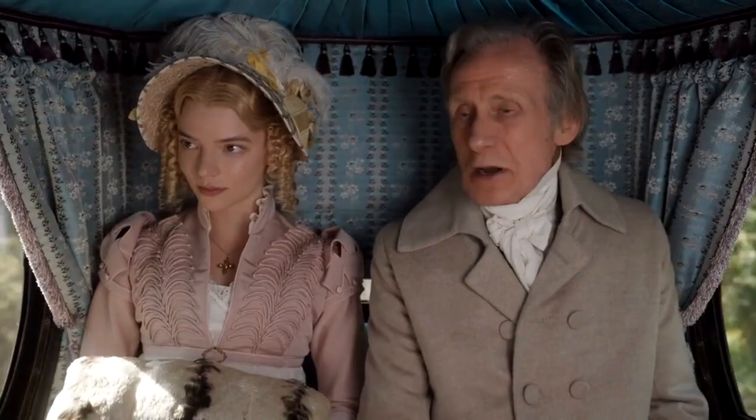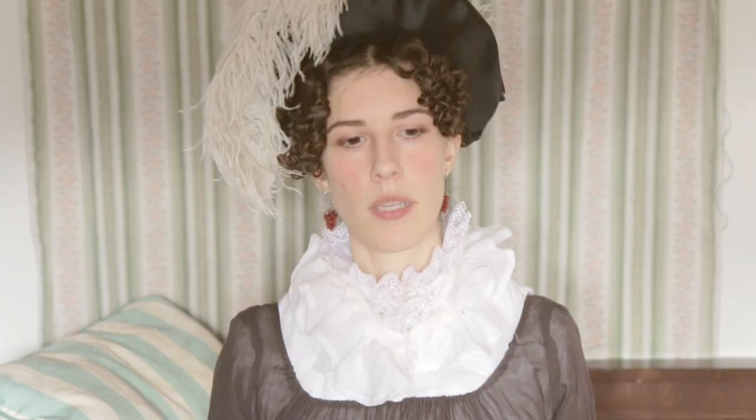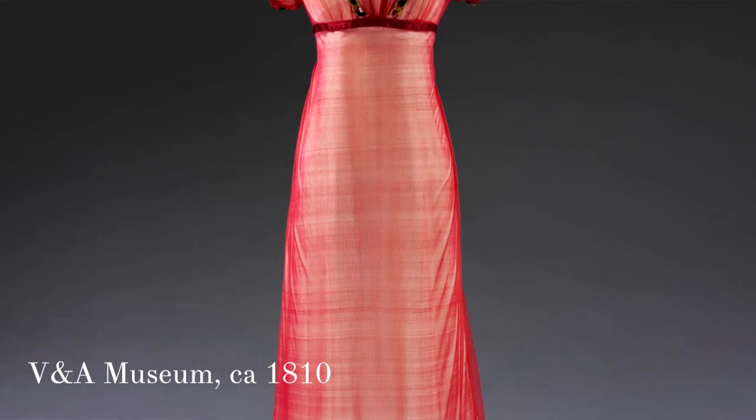They say imitation is the sincerest form of flattery, and with Emma that's certainly true, because a lot of the looks are almost direct copies of original dresses, fashion plates or paintings. Copying 19th century garments makes it even more authentic. Like that black dress that Emma wears when her sister visits — it's almost a direct copy of an 1819 Austrian portrait. And even the infamous fireplace scene was directly inspired by a Regency era caricature. These are some lovely touches that make the movie even more grounded in the era it's portraying.